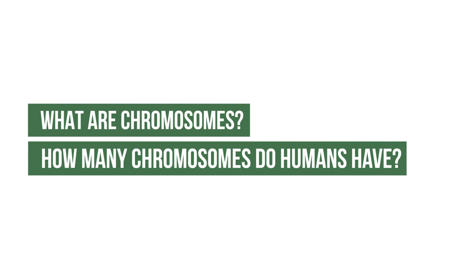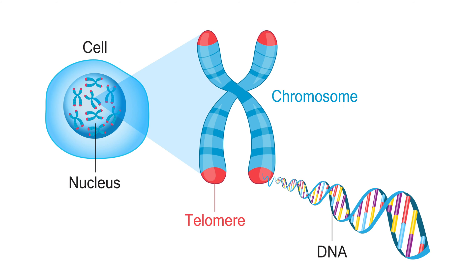What are chromosomes? Chromosomes are wound up DNA that organize the DNA into a tight structure.